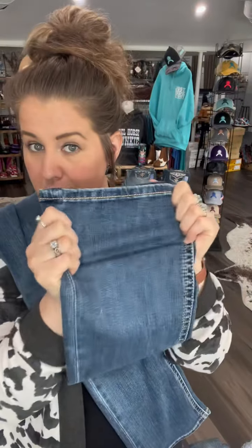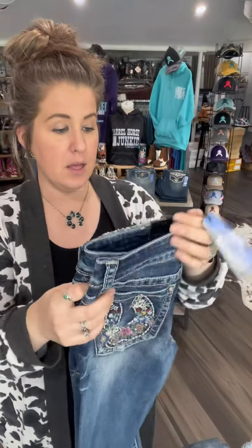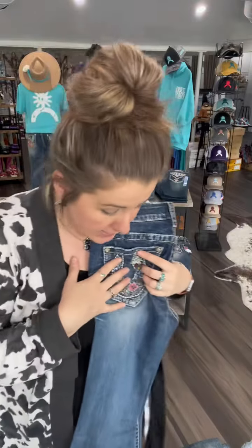If you've never heard of Grace in LA jeans before, let me educate you because you need to know about them. They are very stretchy, just as stretchy as those JB jeans that everyone is so big on. Very stretchy. They are mid-rise, and all of the styles that we have are 34-inch inseam. They are just the best jeans.